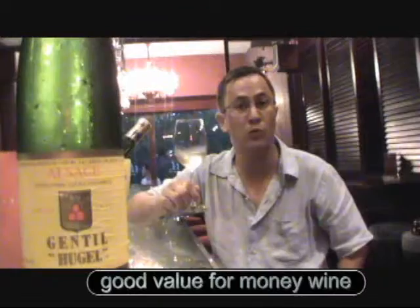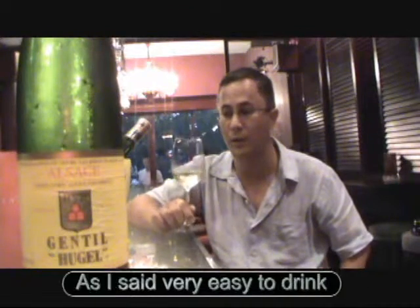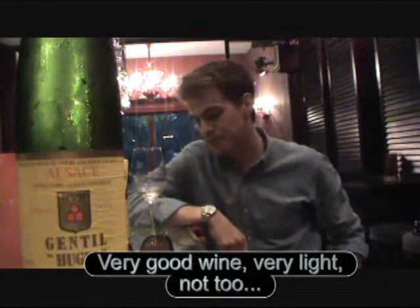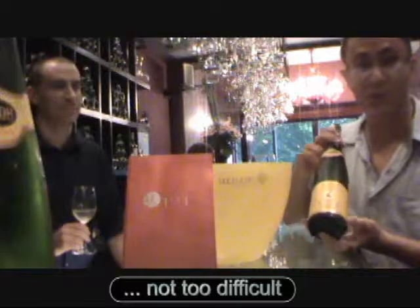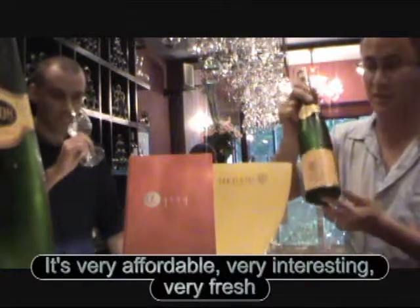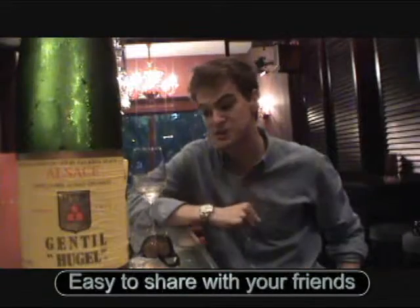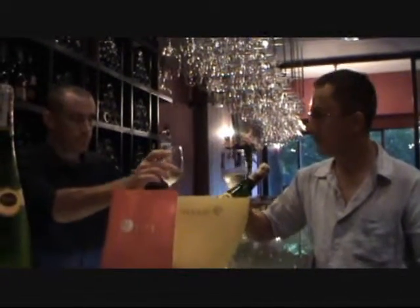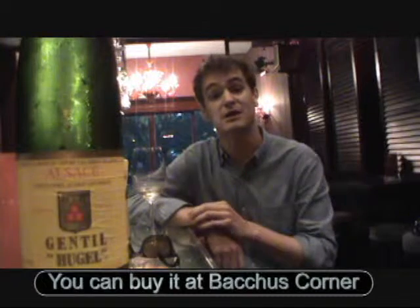It's good — good value for money. Very easy to drink, very good wine, very light. It's very affordable, very interesting, very fresh. Easy to share with your friends. You can buy it at Bakus Corner.